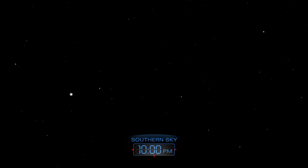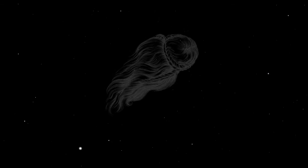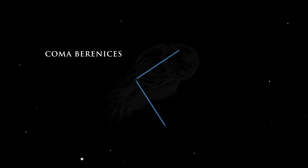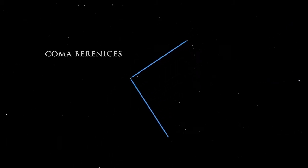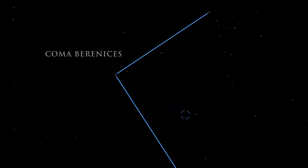Two smaller constellations lie above Virgo. Coma Berenices honors a queen who gave her long hair to the gods to ensure her husband's safe return from war. M64, a spiral galaxy, can be found tangled in Berenices' hair.